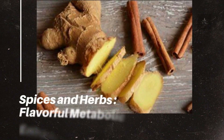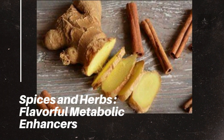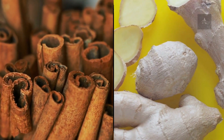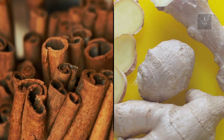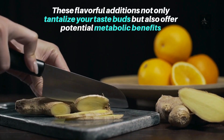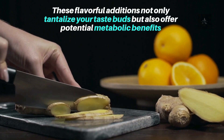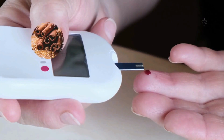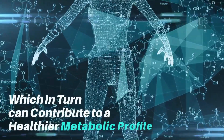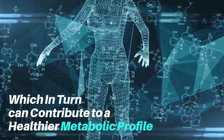Number 8: Spices and Herbs – Flavorful Metabolic Enhancers. Certain spices and herbs, such as cinnamon and ginger, can provide a minor boost to your metabolism. These flavorful additions not only tantalize your taste buds but also offer potential metabolic benefits. Cinnamon, for example, may help regulate blood sugar levels, which in turn can contribute to a healthier metabolic profile.